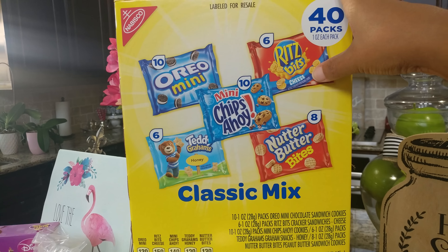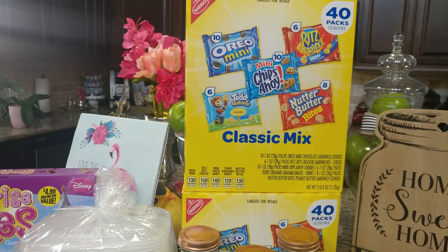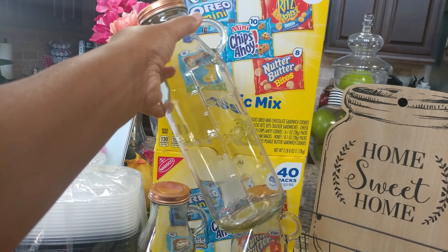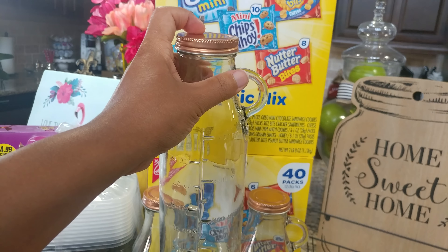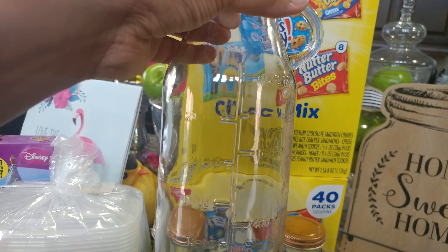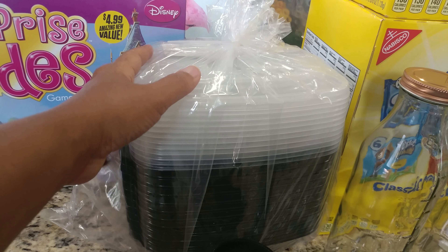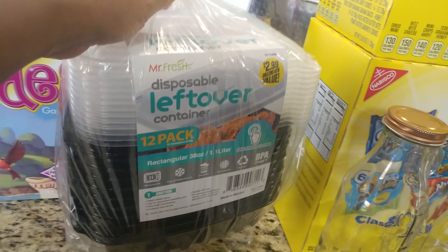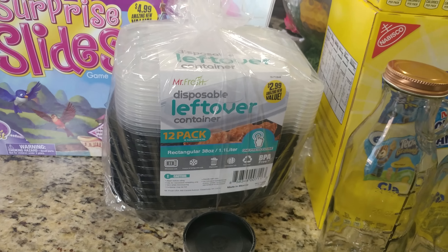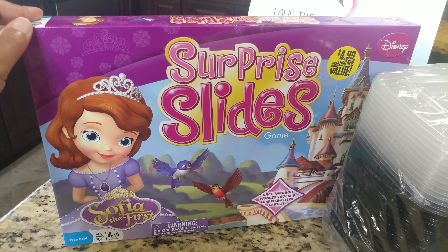Also at the 99 Cents Only Store, they had a pack of 40 Nabisco snack cookies for $2.99 — I got two of those. I also got these really cute little milk jars with a copper color lid and measurements up to 24 ounces. I got three of those because they were super cute. And I got a package of 12 leftover containers for $2.99 because I'm going to start doing meal prepping.